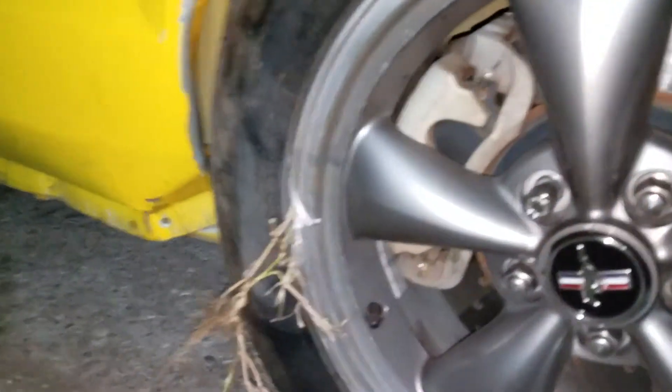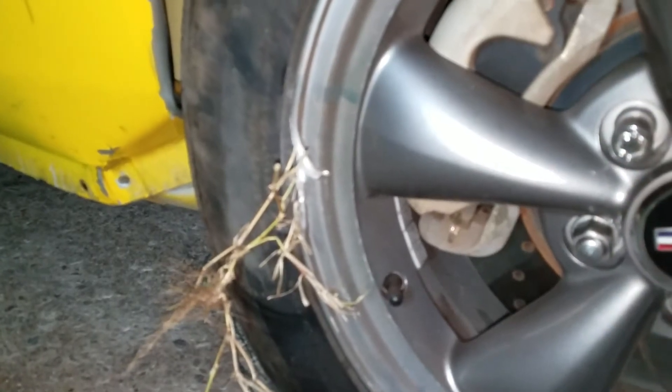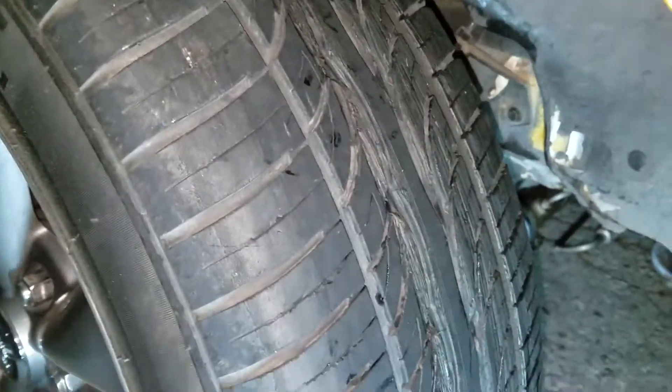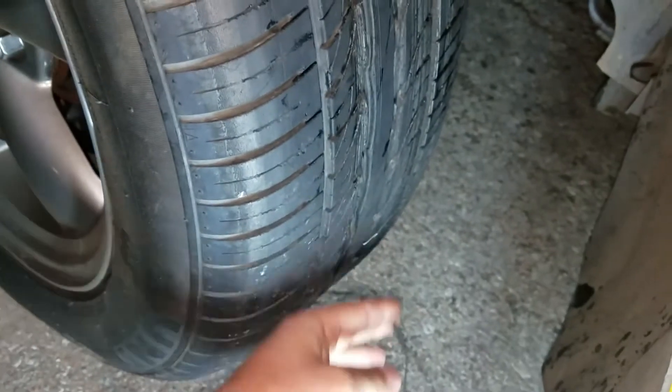The front rim has a giant chunk taken out of it right here. The tire has pieces coming out of it — this tire is no good. Over here the whole tire has just been chewed up. You can look down here and see parts of the tire coming off — it's just toast. Moving back to the back rim, it's busted as well.